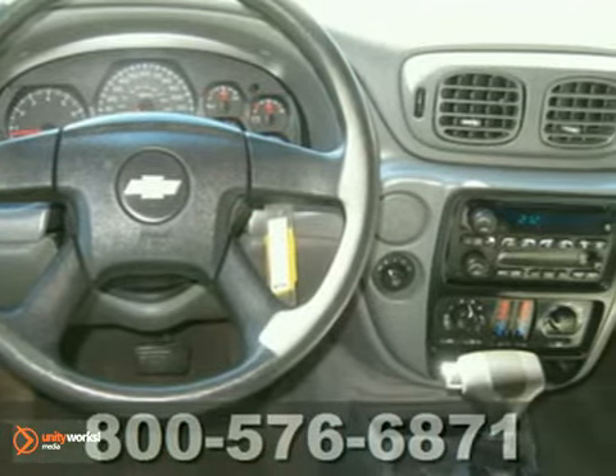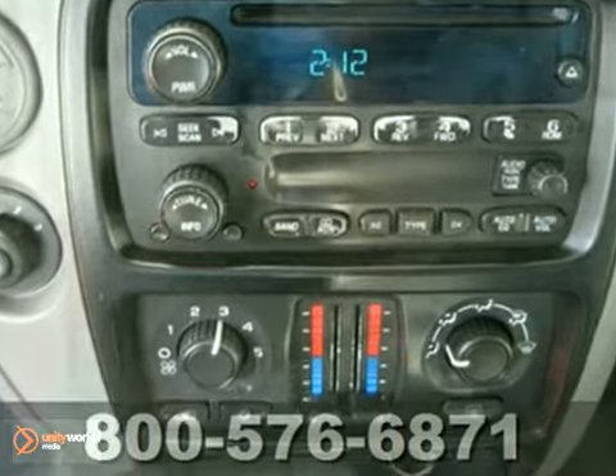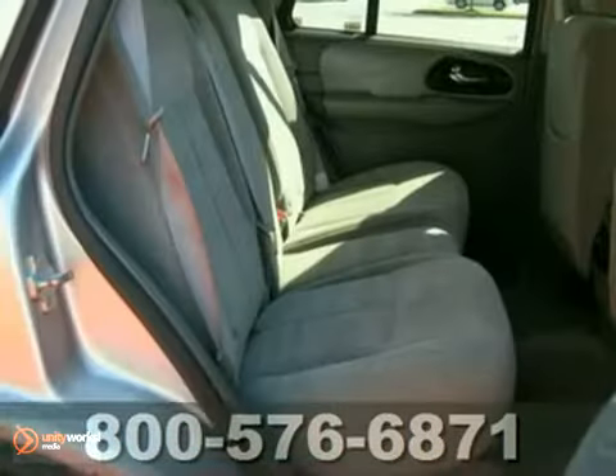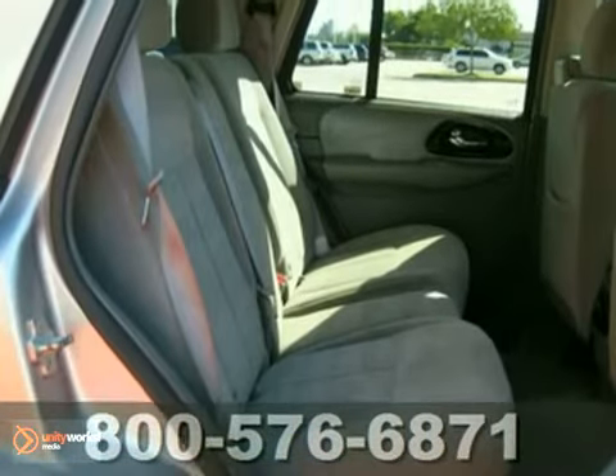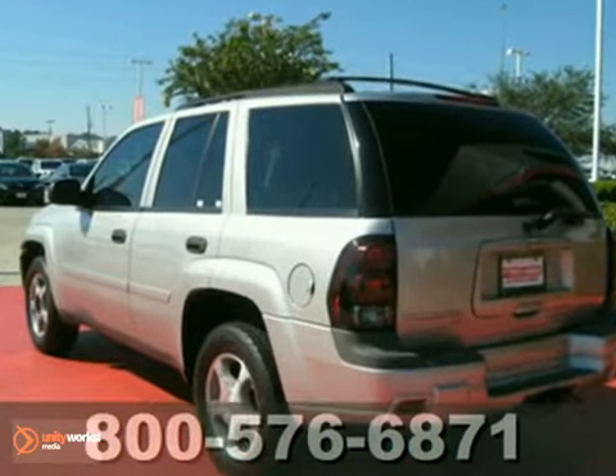It also comes with driveline traction control, electronic stability control, four-wheel vented anti-lock disc brakes, and a potent Chevrolet engine. From its numerous features and refined road manners to its proven record of durability, this mid-sized SUV is an intelligent choice.